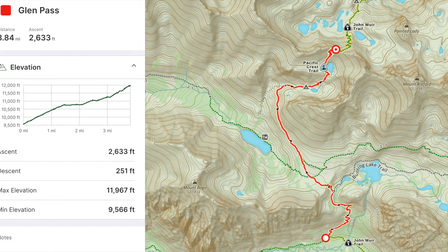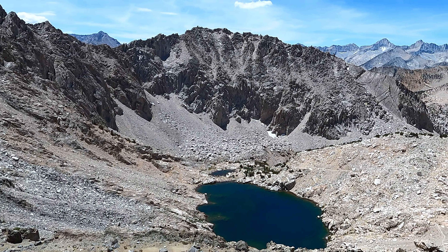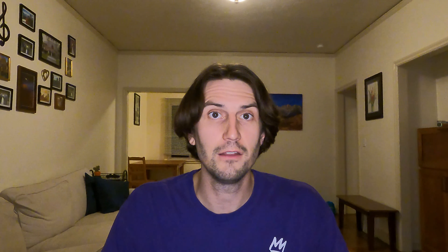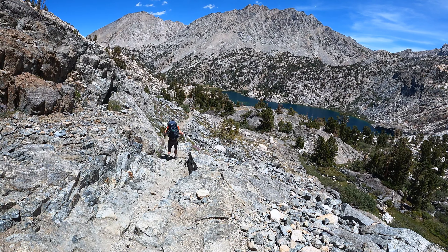Coming in at number one, the most difficult pass on the John Muir Trail for me was Glen Pass. Glen Pass is hard because it is actually the steepest pass on the trail — the 3.84 miles gained 2,633 feet, giving it a gain-per-mile ranking of 685 feet per mile, the most of any pass on the John Muir Trail. Right from the start at Lower Rae Lakes Meadow it's super steep, and once it rolls over you're above treeline in the sun. We topped out right around noon — the heat of the day — and I was really feeling the elevation. I did this on the fourth day of the trail, which is always kind of the low point for me.